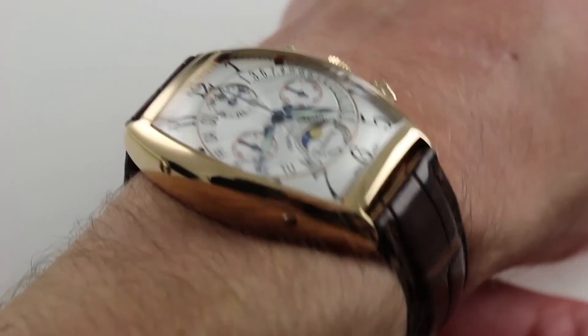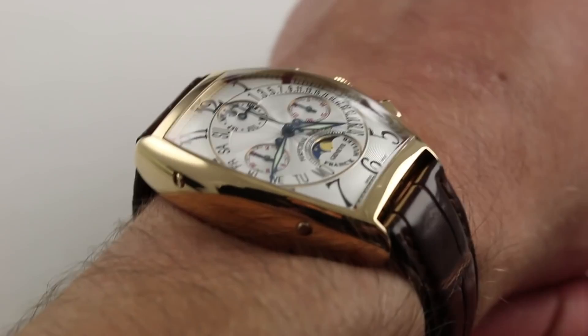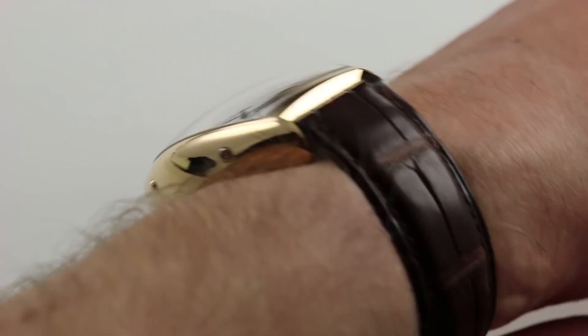Subscribe to our YouTube channel if you enjoy these videos, and please click on the card in the upper right-hand corner of the screen at any time during this video to see our full listing for this Perpetual Calendar Retrograde chronograph, with additional accessories included in the sale, high-resolution images for your desktop, and naturally complete pricing details for this exquisite rose gold automatic complication.